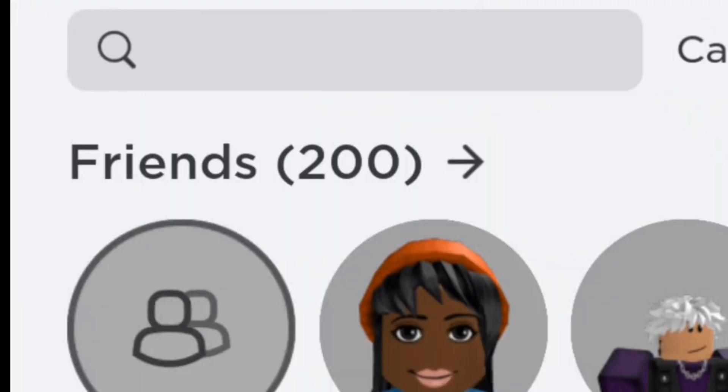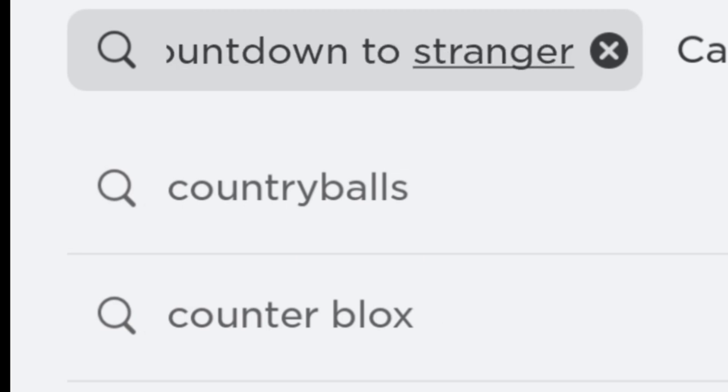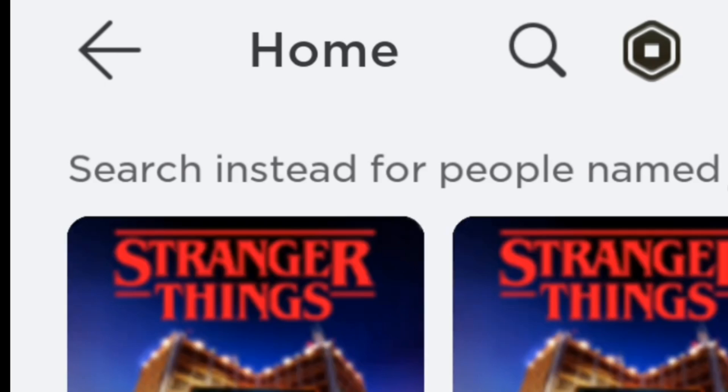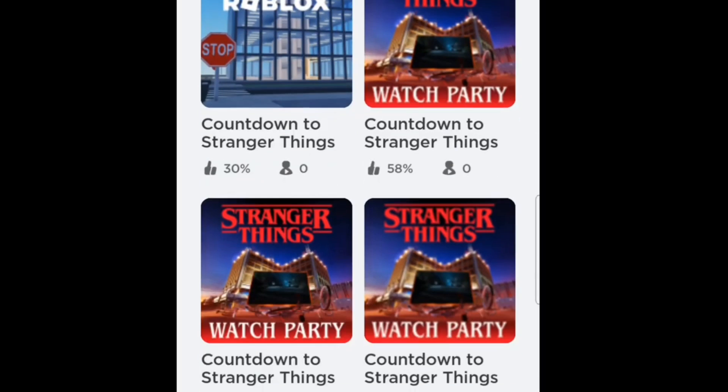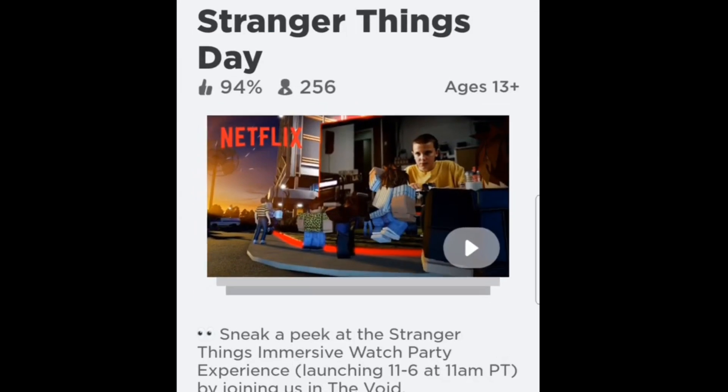The game that you want to go to is called Countdown to Stranger Things, I'm pretty sure. You have to find the one that has the most people playing it, because there are a lot of fake ones. Here is the real one — just go ahead and play it and then I will tell you what to do.